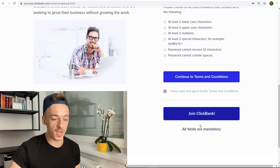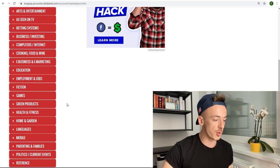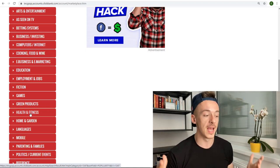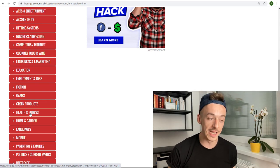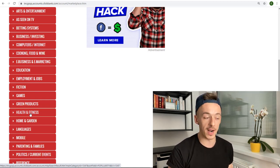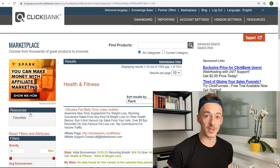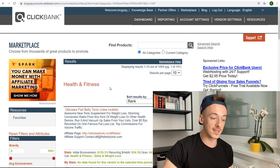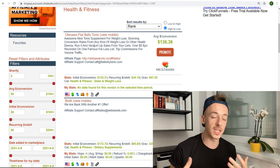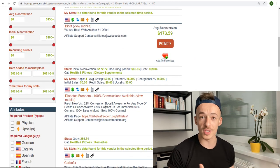If you don't want to do that, you can just go to ClickBank, create your free account, and pick up a health and fitness offer. Just go to ClickBank, click the sign-up button, enter your details, join ClickBank, and you'll be taken to the dashboard. Click on Marketplace and you want to be promoting some of the health and fitness offers focused on how to lose weight — because remember, I showed you how to get paid for emails, and now I want to show you the traffic strategy that can make you up to $90 for getting those emails.